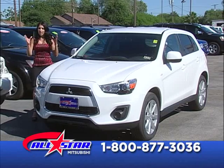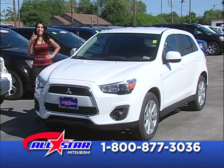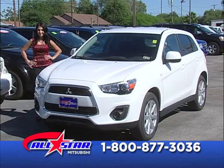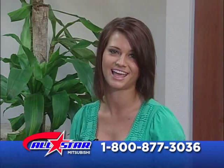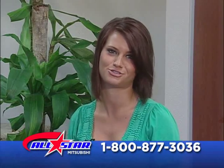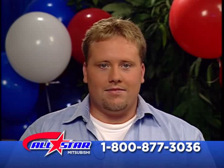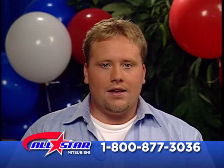We want to help you. If they have told you no in other places, we can tell you yes. Si se puede con nosotros aquí en All-Star Mitsubishi. It was simple and easy — they gave me an amazing interest rate, put me in the car the same day, and I'm really happy and excited about what they did for me.